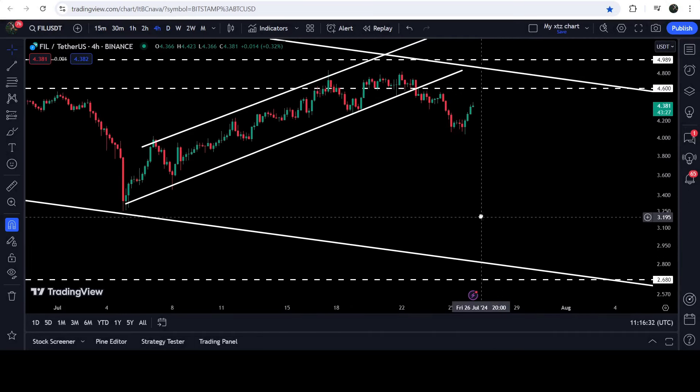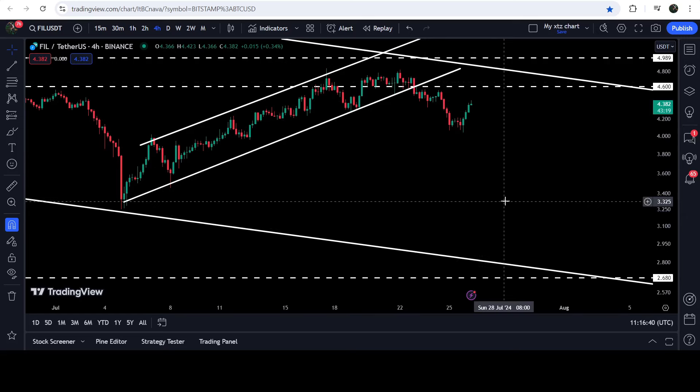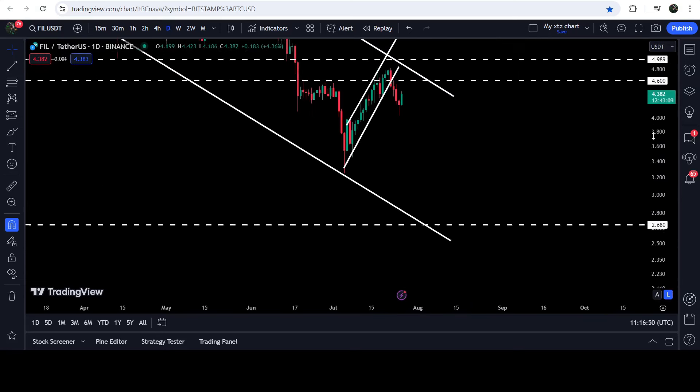The technical target for this breakdown is at the bottom of the channel, which will be approximately three dollars and thirty-two cents. However, if the price drops further to hit the support for this breakdown, then in my opinion it can also hit the support of the bigger down channel as well, somewhere here at approximately two dollars and seventy cents.